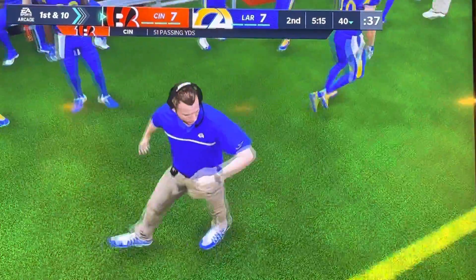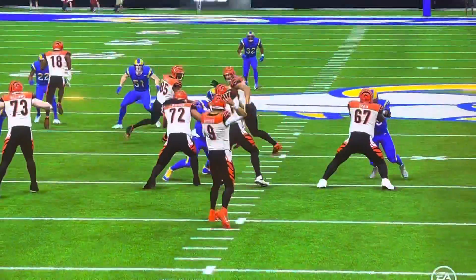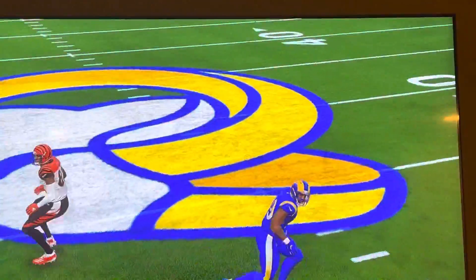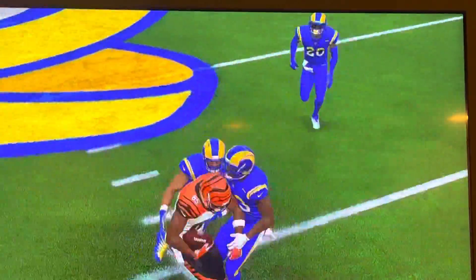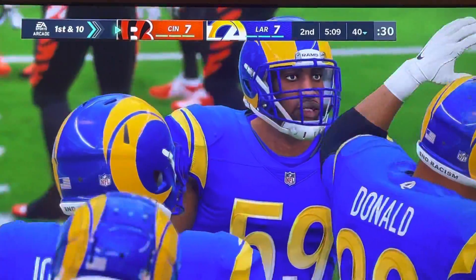They needed it for a first down — he wound up getting 8. Burrow hooking up with Higgins for a Bengal first down. One thing you're hoping for when you run drag routes, you're able to hit a receiver in stride and he can pick up a lot of yardage after the catch. But in this situation the defense was effective, able to stop him before he could get a good head of steam going.